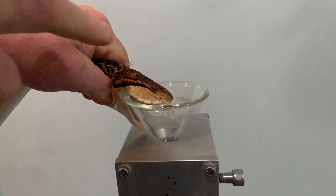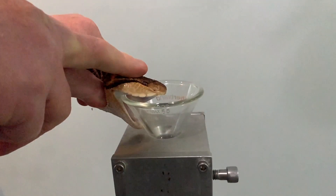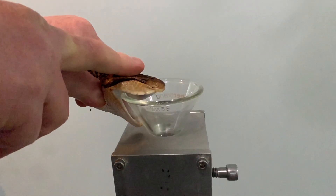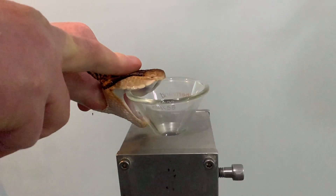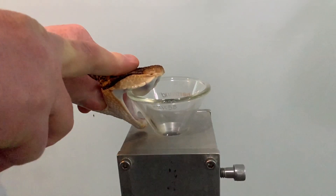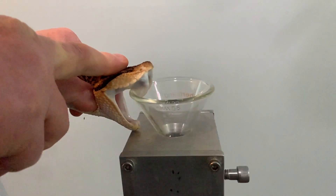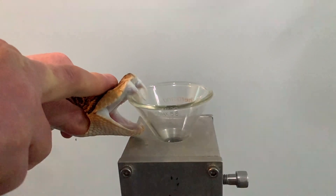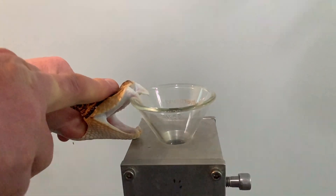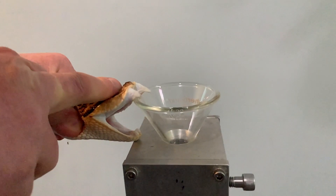Bushmasters do cause some bites where they're from, and they are a snake that can cause death. There's a little bit of mythology because there is a belief that their venom yield is extremely large in a bite. But actually the venom yield of a Bushmaster is relatively small for the size that they are. They're very large snakes, but they have relatively small heads and small venom glands, so the yield is really not that big.